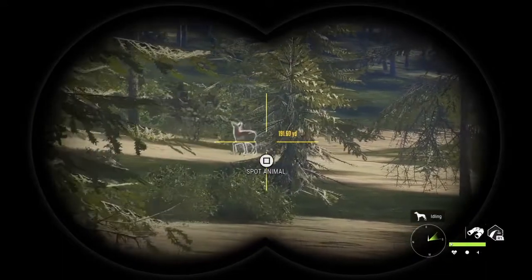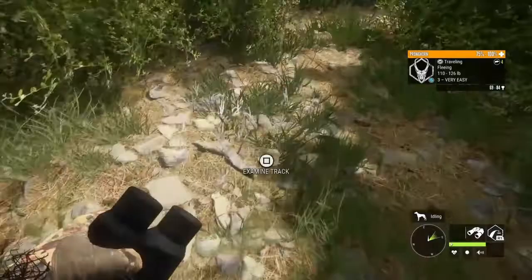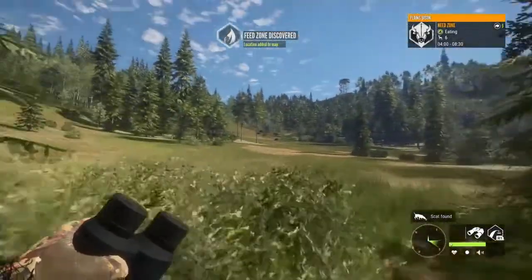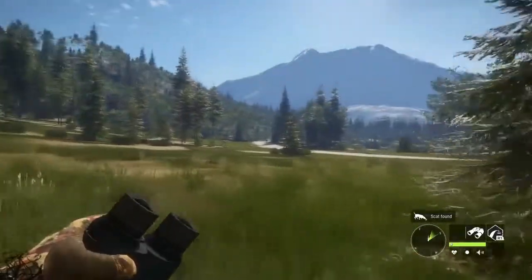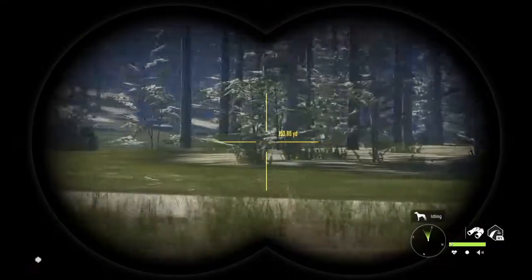Pronghorn! I can't wait to find these guys in Rancho. Bison — it's going to be fun to hunt them in Rancho too. Probably try over there next.